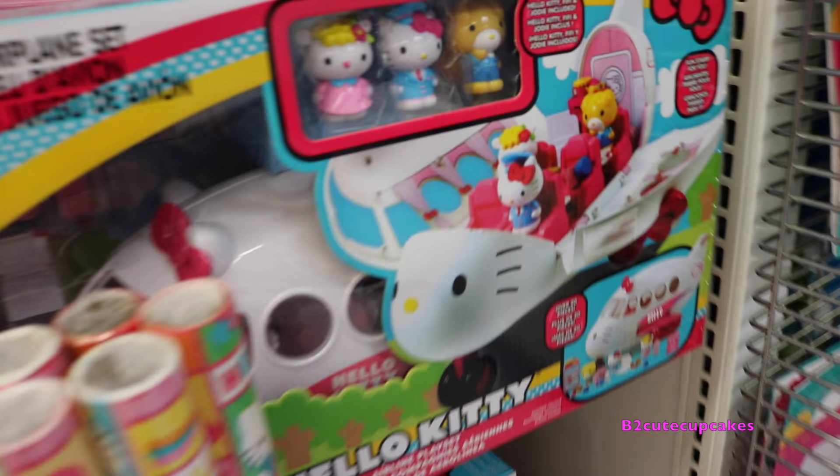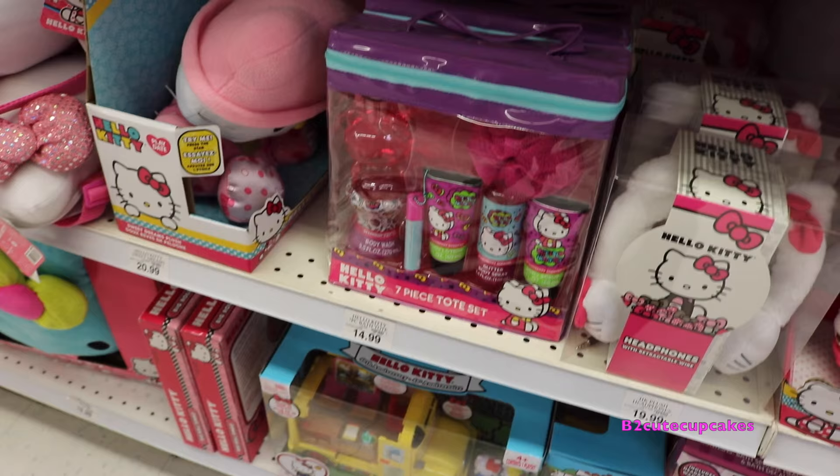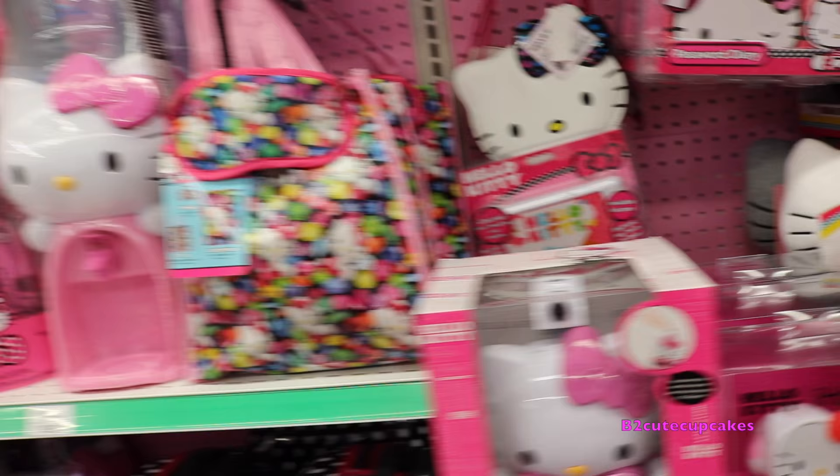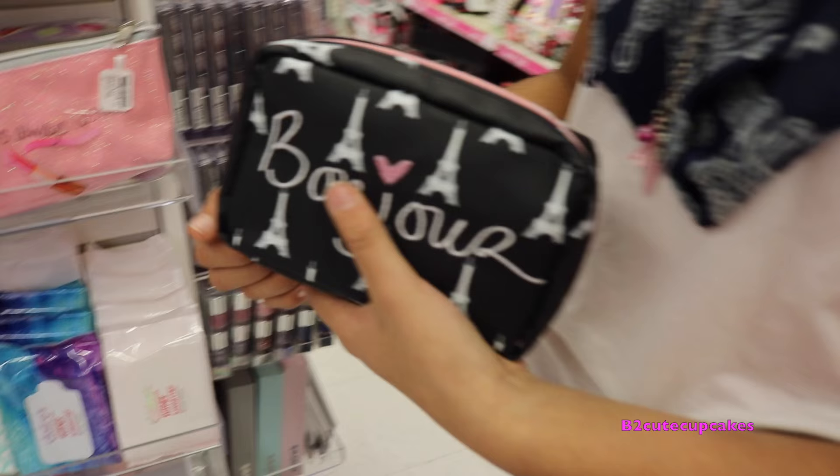So we're going to go around and see what we see. Here they have the Hello Kitty side. Wow! There's so many Hello Kitty things. There's stuffed animals, a lot of cool things, and there's earmuffs.